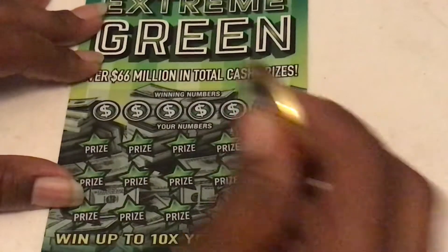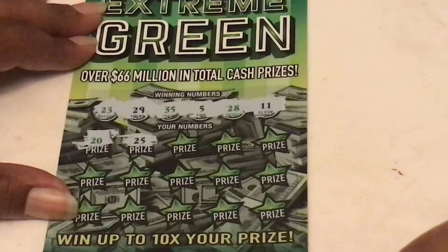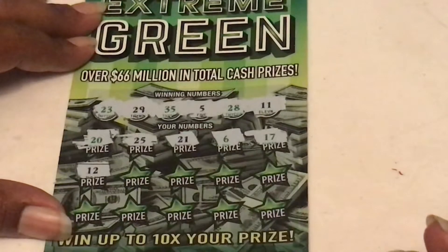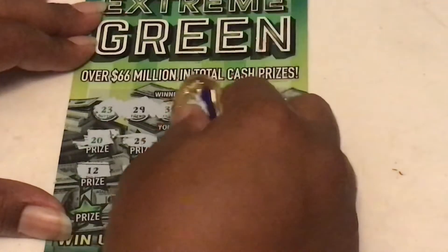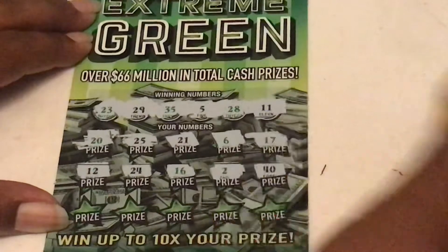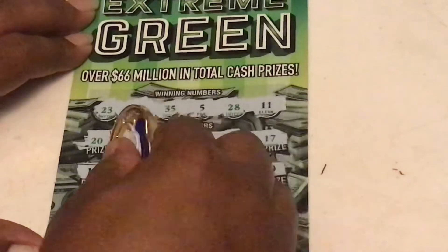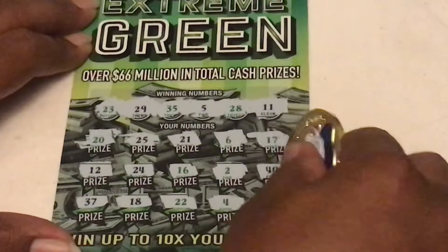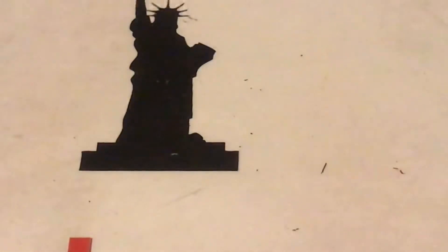Number nine, all right, here we go guys: 23, 29, 35, a 5, 28, and 11. We got a 20 - 25, 25, we need a 35, 21, a 6, one off, 17. Extreme Green - where's that 10x with the green? Number 12, one off. 25, 24, 16, a 2, big tall 40, last row: 37, 18, 22, one off, Baby Doll's 4 one off, and last spot is a 13. Nothing on the $10 Extreme Green.